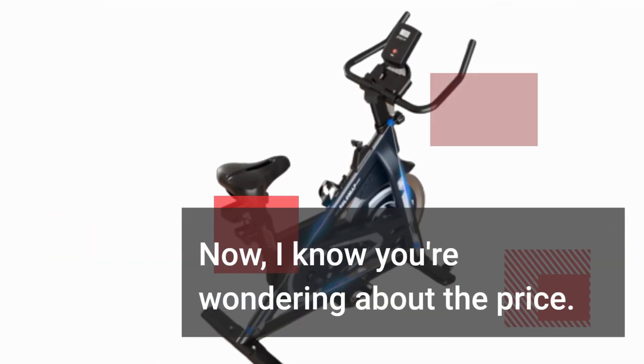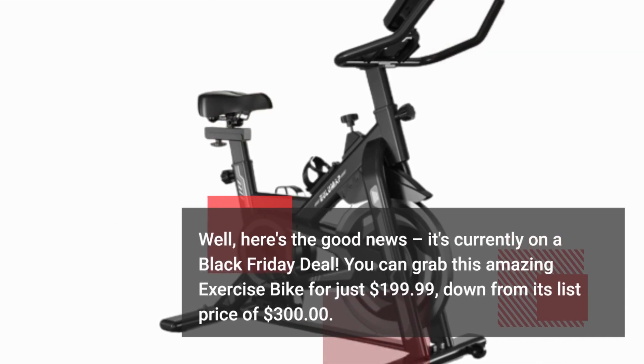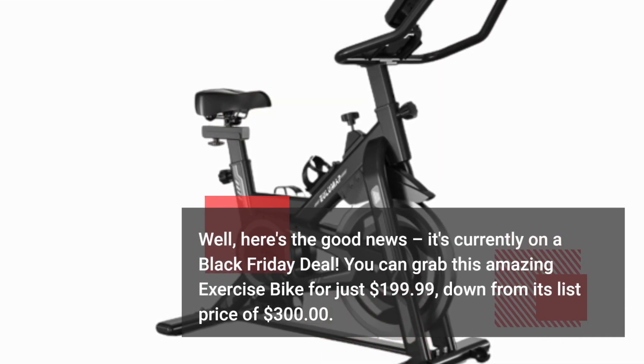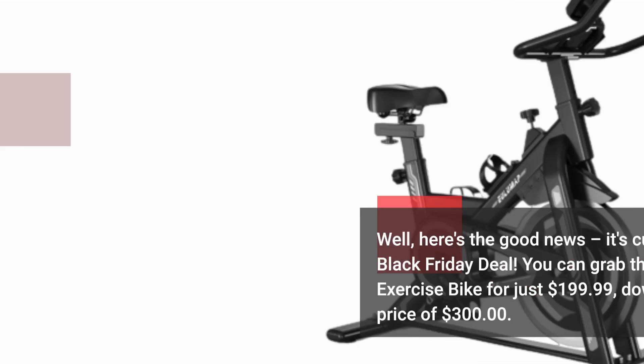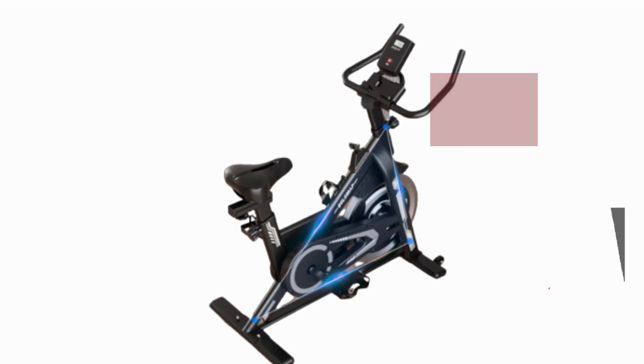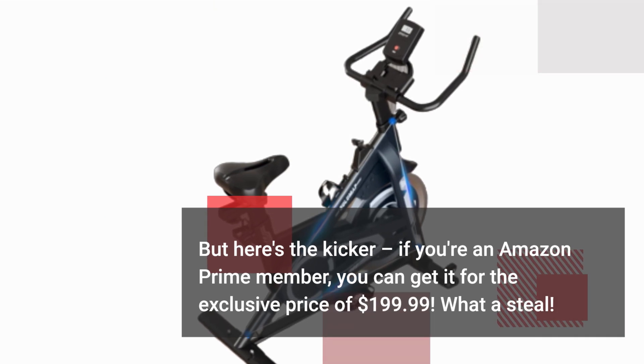Now, I know you're wondering about the price. Well, here's the good news — it's currently on a Black Friday deal. You can grab this amazing exercise bike for just $199.99, down from its list price of $300. And if you're an Amazon Prime member, you can get it for the exclusive price of $199.99.